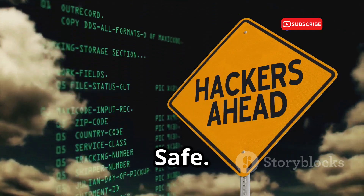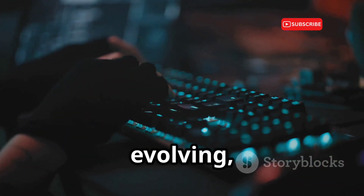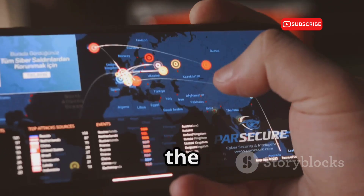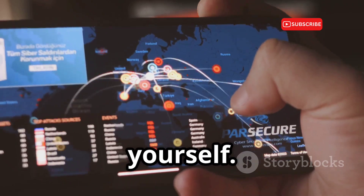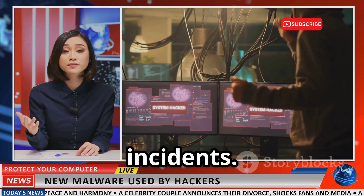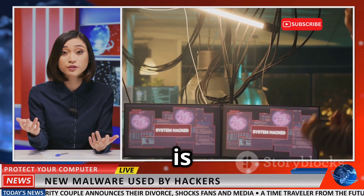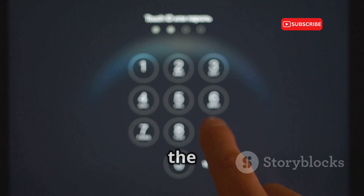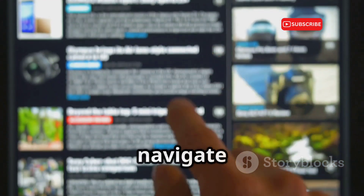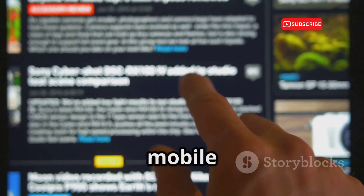Stay informed, stay safe. The world of technology is constantly evolving, and so are the methods used by hackers — staying informed about the latest threats is crucial. Pay attention to news stories about data breaches and hacking incidents. Knowledge is power. By understanding the risks and taking proactive steps to mitigate them, you can confidently navigate the digital world and keep your mobile phone secure.